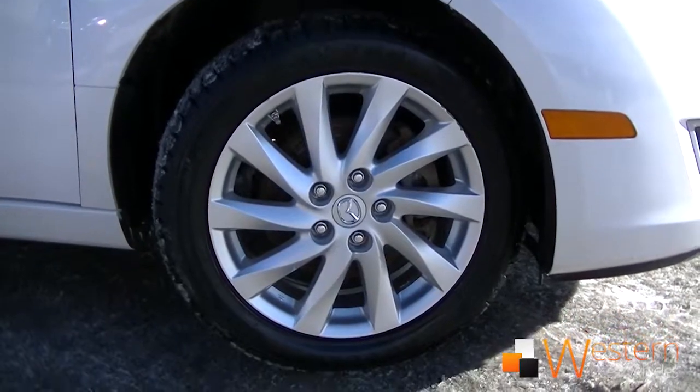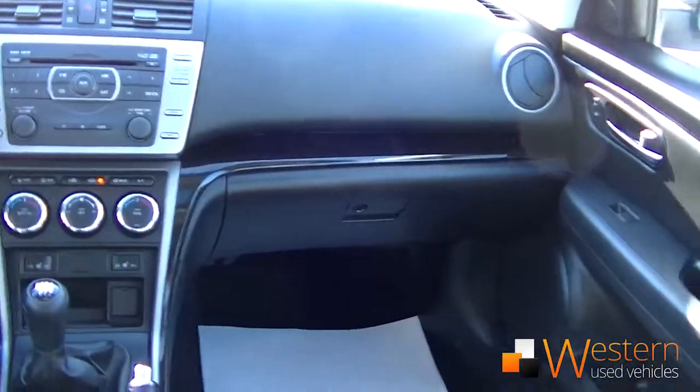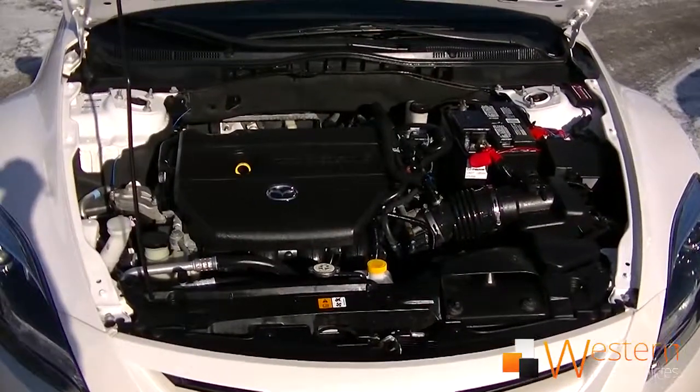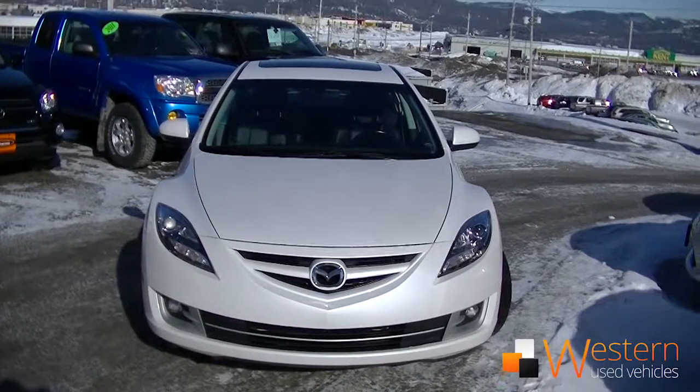It gets 9 liters per 100 kilometers in the city, 6 on the highway. We are selling this vehicle for $21,786, but could be yours for as low as $164 bi-weekly.